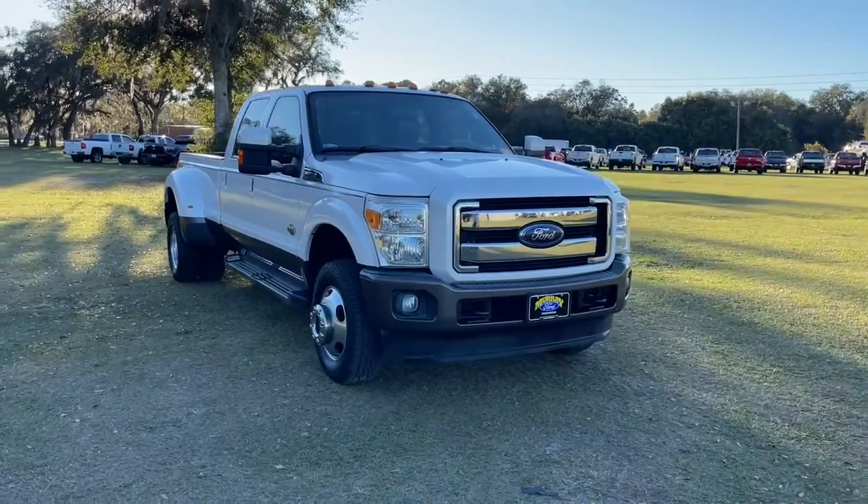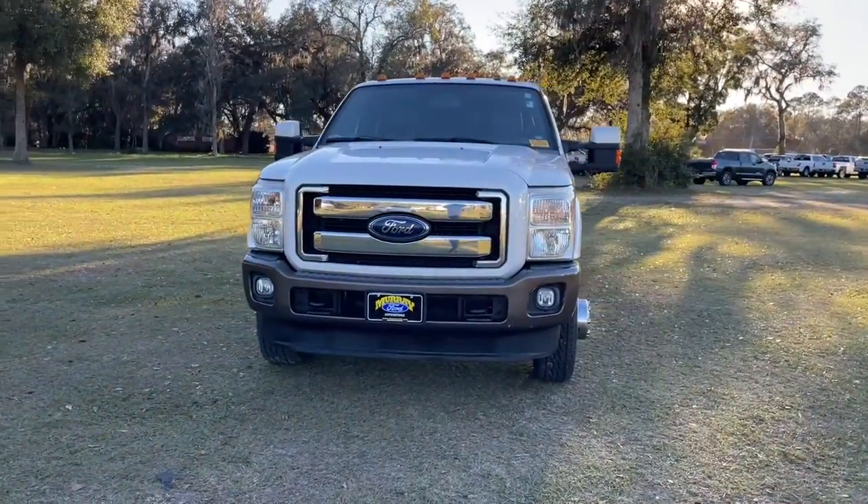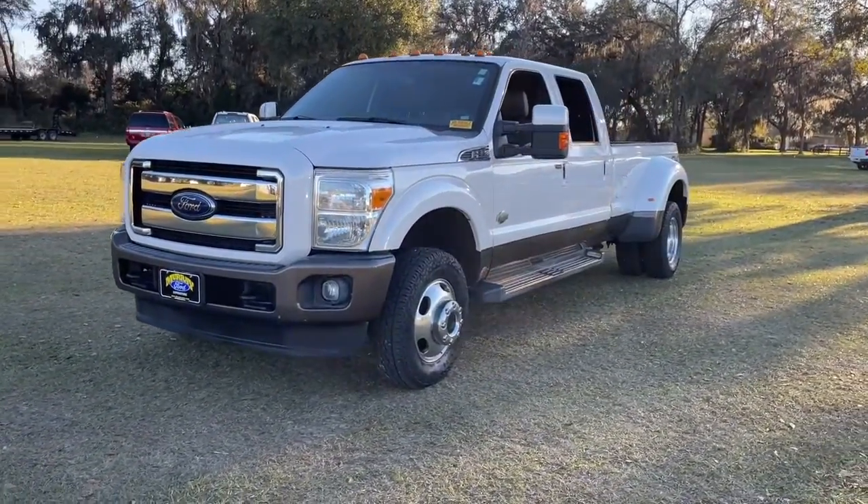Enjoy the view of this 2015 Ford Super Duty. This vehicle is an outstanding buy with fewer than 150,000 miles on the odometer.